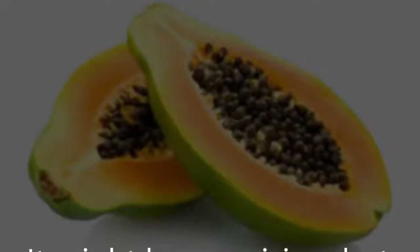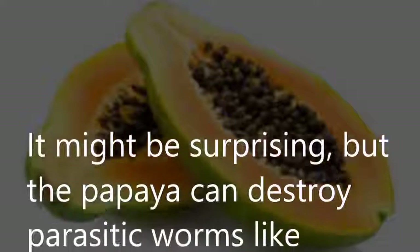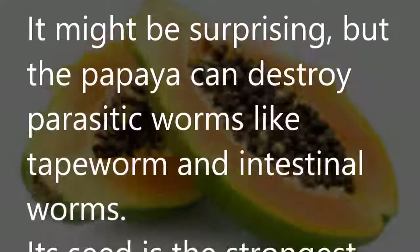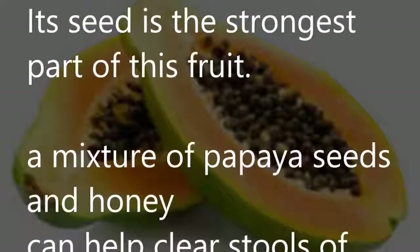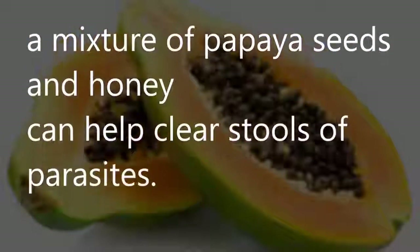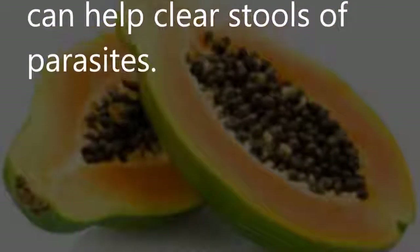Papaya: The papaya can destroy parasitic worms like tapeworms and intestinal worms. Its seed is the strongest part of this fruit. A mixture of papaya seeds and honey can help clear stools of parasites.